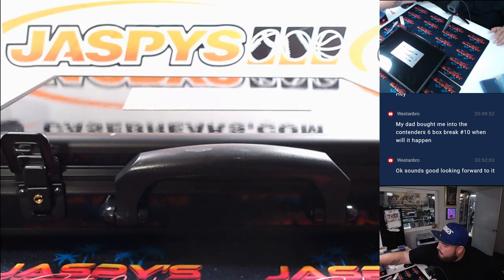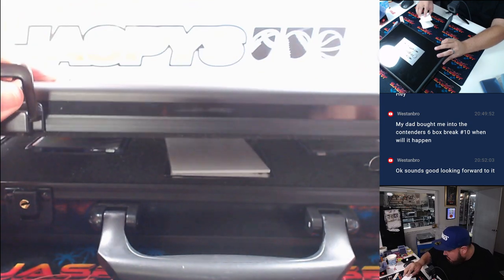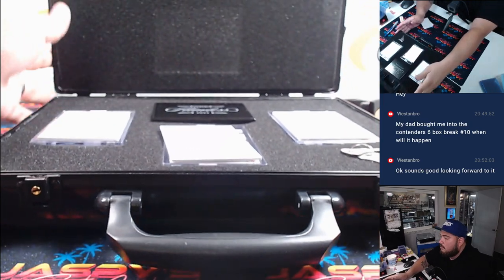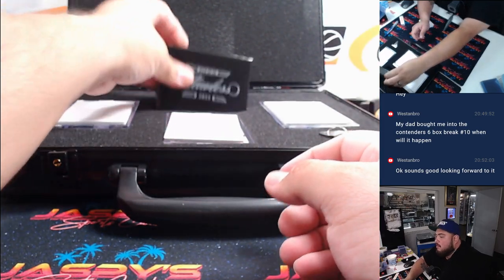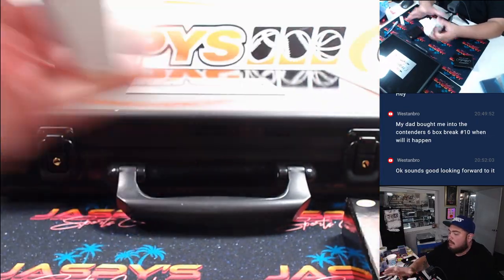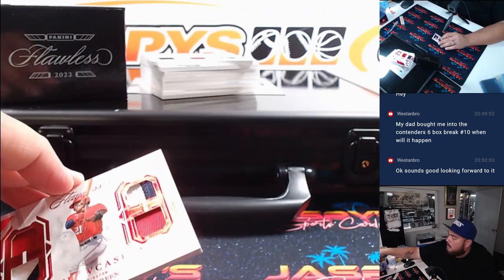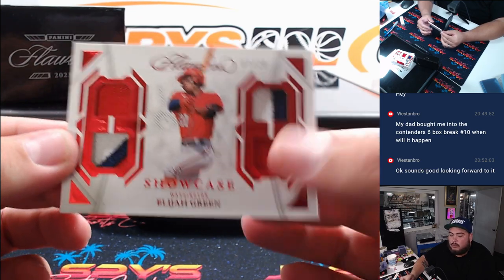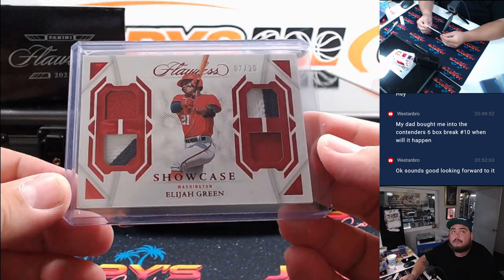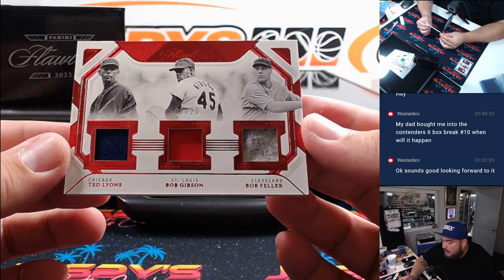Alright, let's cover up a couple of these top cards here. First one: Elijah Green to 20 for the Washington Nationals — going to Ryan H. Then how about this: Ted Lyons, Bob Gibson, and Cleveland's Bob Feller — Triple Relic.